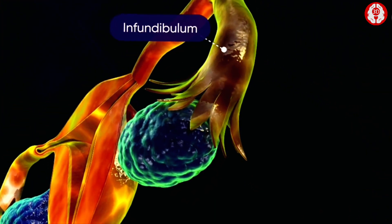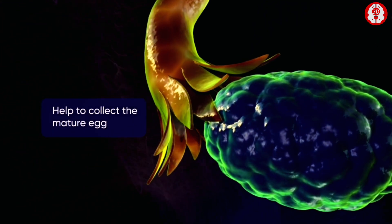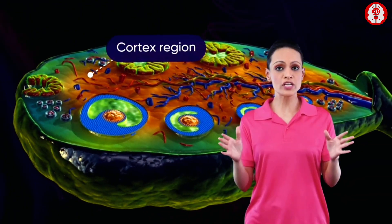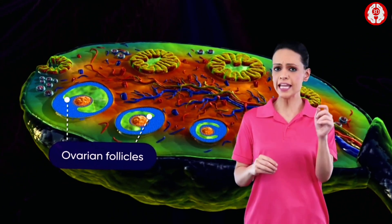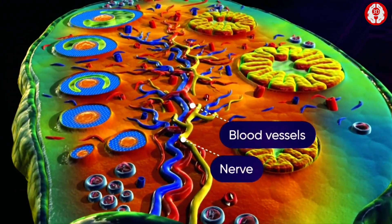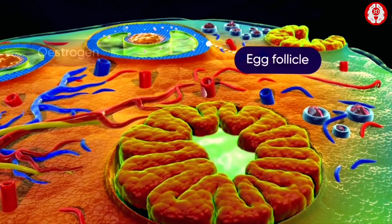Near the ovaries, some funnel-shaped structures known as infundibulum with fimbriae are observed, which help to collect the mature egg. In a cross-section of the ovary, we observe a germinal epithelium and a cortex region with ovarian follicles at different stages of maturity, each of which contains an ovum. The innermost part of the ovary is called the medulla, and it consists of blood vessels and nerves.